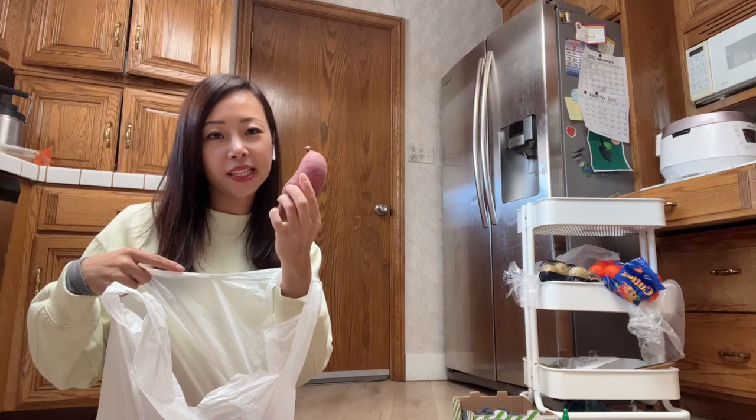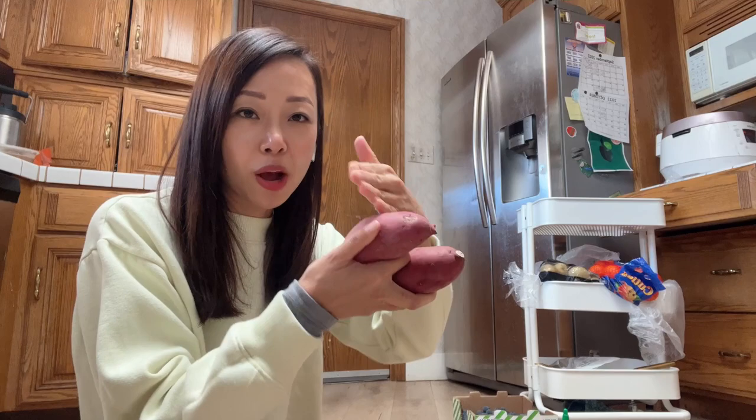I also got a bag of sweet potatoes — the purple ones, I think they're called Japanese sweet potatoes, but they're also Korean. I got huge ones. I put this in the air fryer for 20 to 30 minutes — so good. Or I cook it halfway, chop it up, put it in the frying pan with oil and corn syrup, then sesame seeds when done. My kids' favorite snack.